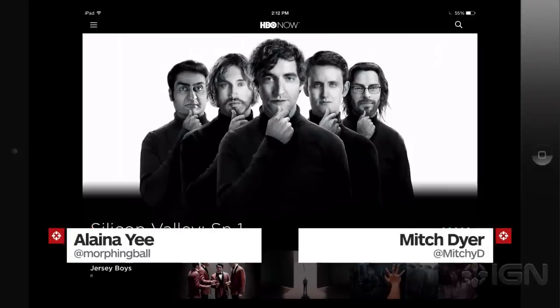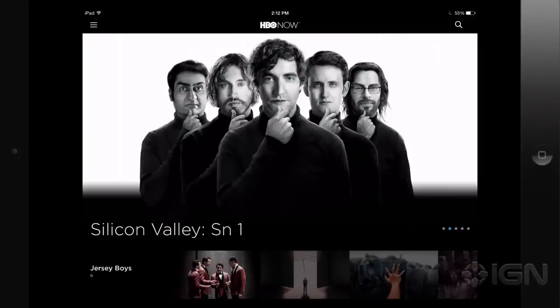Hey everybody, I'm Elena. I am here with Mitch. That's me. And we are looking at the HBO Now app.